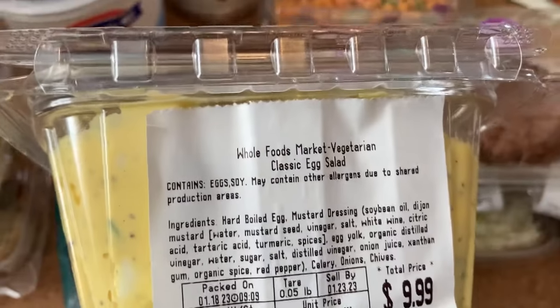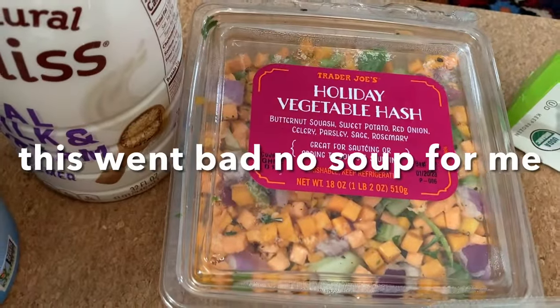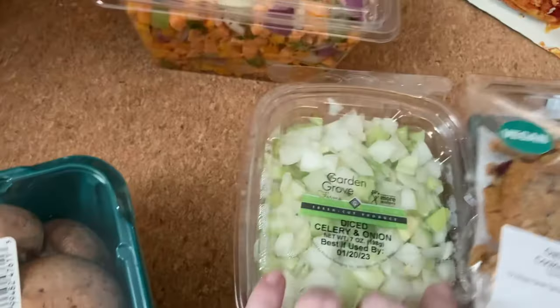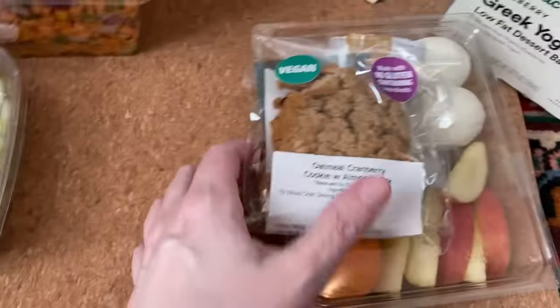This egg salad is $10 — can you believe that? We have holiday vegetable hash; I'm going to make a soup out of this. Along those lines, we've got diced celery and onion for soup, and that's what the mushrooms will go for as well.